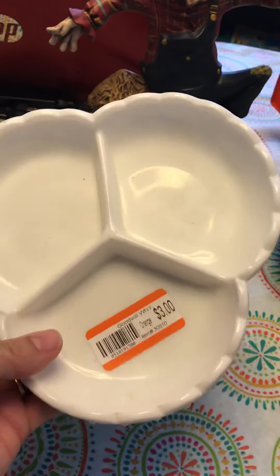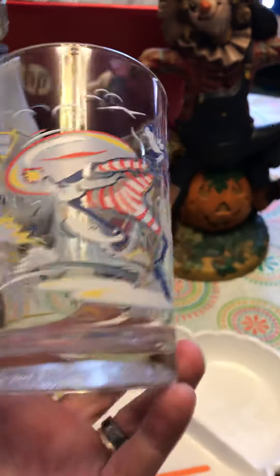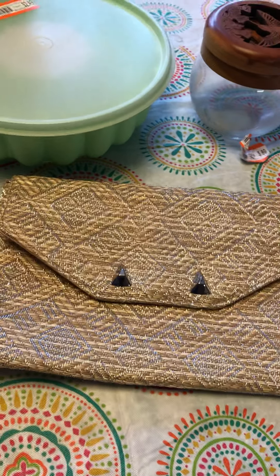Next we got this 25th anniversary Disney glass with Typhoon Lagoon and Blizzard Beach — it's got Goofy on it. It was 89 cents, so it was a deal. I'll probably sell it. I do have a couple other Disney glasses though, so you never know, it might end up in my cabinet, but most likely I'll sell it.